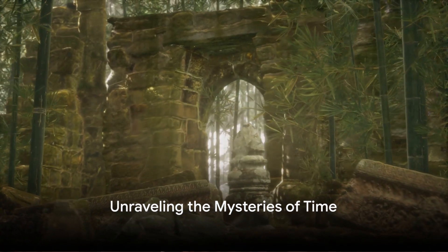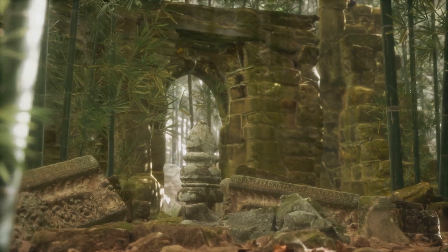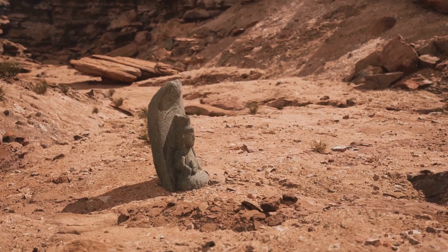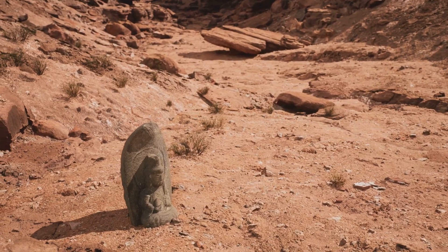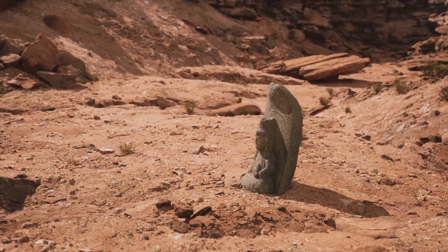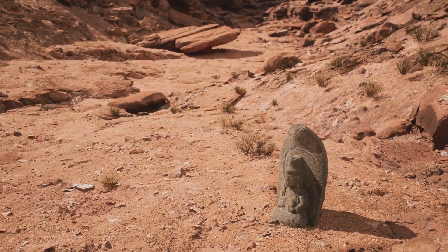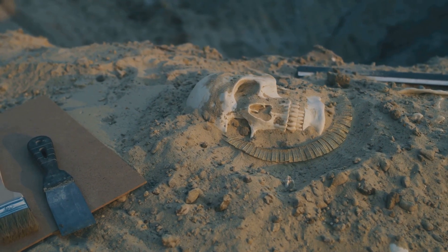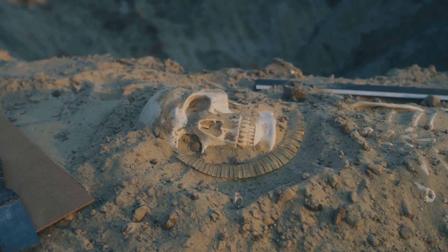Have you ever wondered how some ancient relics, discovered in places and time periods where their existence seems impossible, challenge our understanding of history? Our journey today takes us on a quest to explore the enigmatic world of out-of-place artifacts, or OOParts. These are artifacts that, due to their unusual context, have the power to rewrite history. Imagine unearthing an object so sophisticated, so out of sync with the time it supposedly belongs to, that it leaves us questioning everything we thought we knew about human civilization. Such is the intrigue of OOParts.